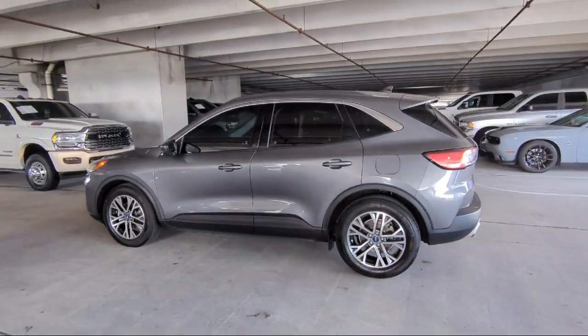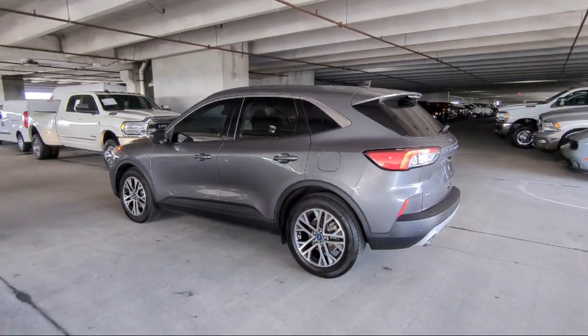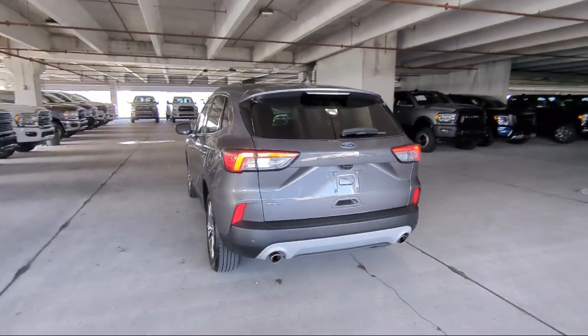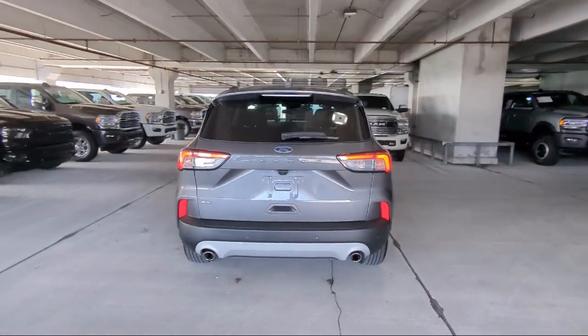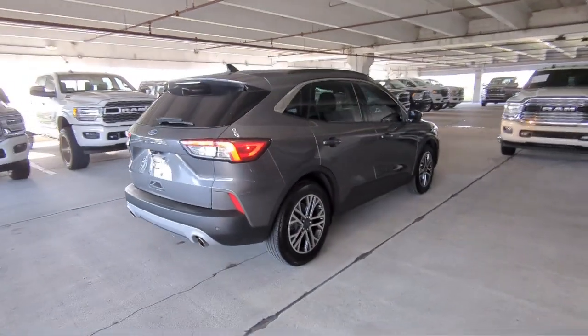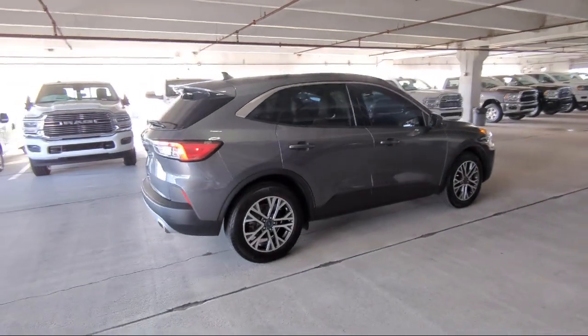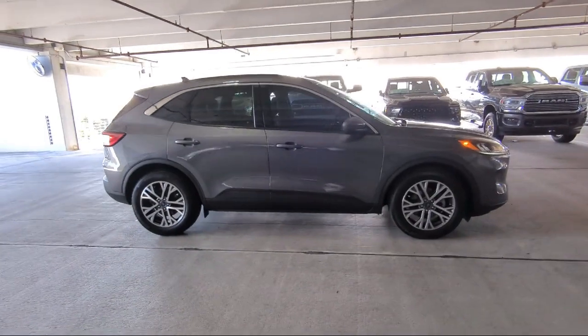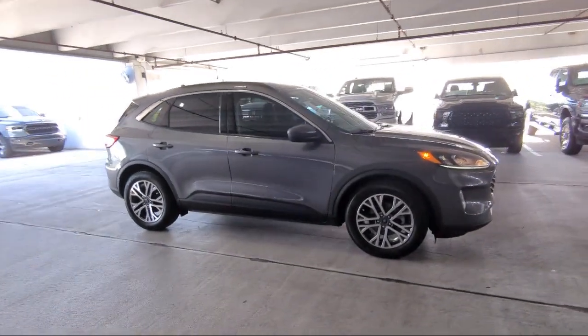It comes equipped with Ford Pass Connect, Ford Copilot 360 Assist, Auto High Beam Headlight Control, Android Auto, Sirius XM Satellite Radio, Speed Sign Recognition, Keyless Entry, Rear View Camera, and a Technology Package. It also has a Clean Carfax and less than 40,000 miles on the odometer.